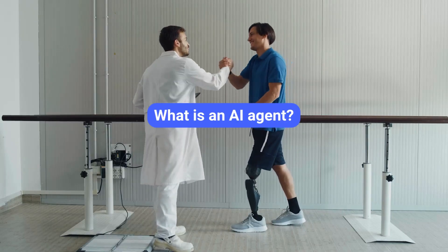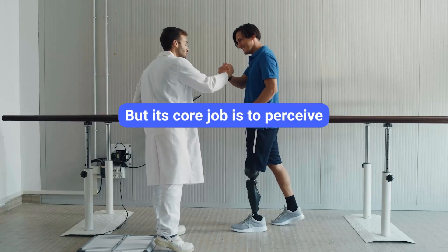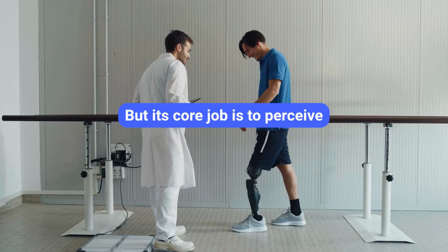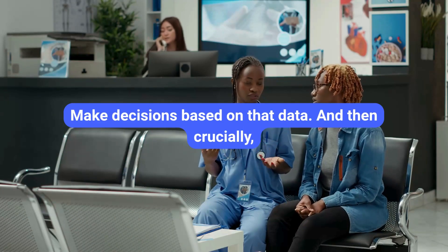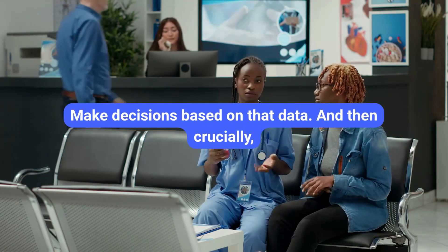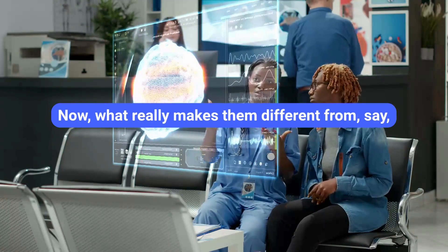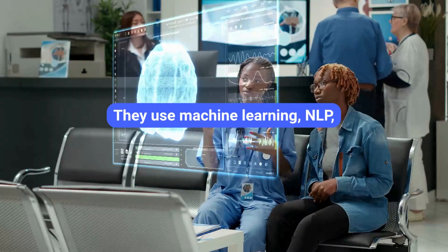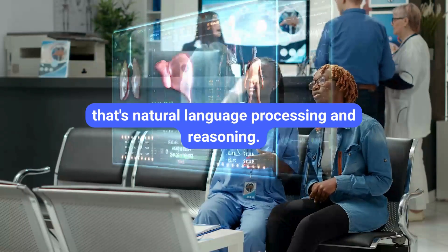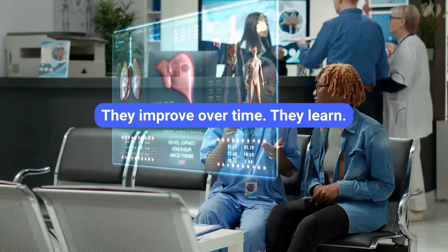Let's start with a clear definition. What is an AI agent? Fundamentally, it's a software program — sometimes combined with hardware — but its core job is to perceive its environment, process data, make decisions based on that data, and then take action to achieve specific goals. What really makes them different from standard software is how they work: they use machine learning, NLP — natural language processing — and reasoning. This means they can adapt, improve over time, and learn.